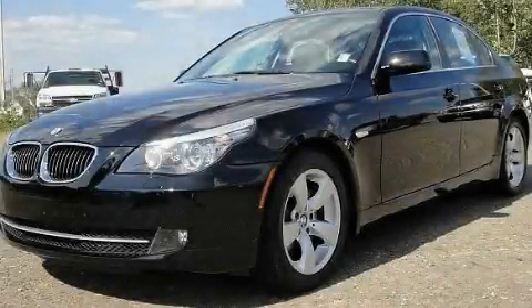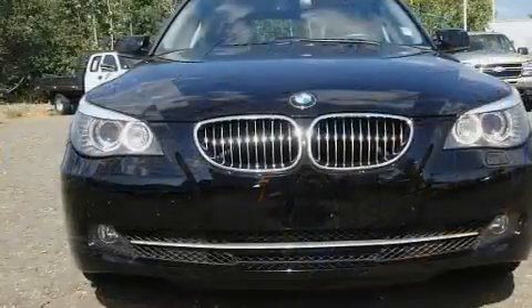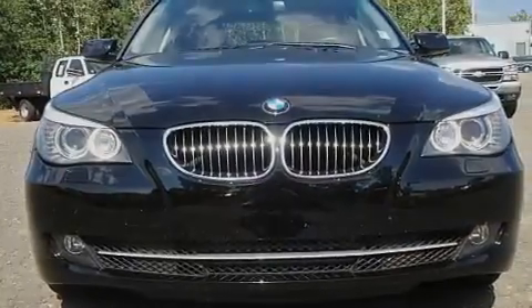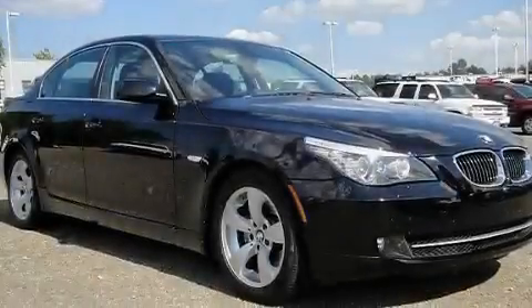This is a 2008 BMW 528, a great fit and finish. It has a 3.0 liter 6-cylinder engine and a 6-speed automatic transmission.